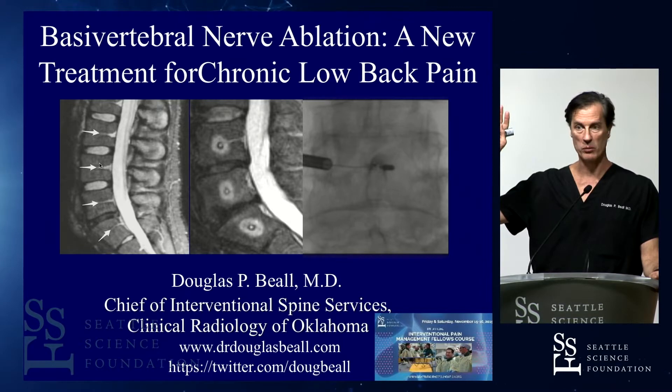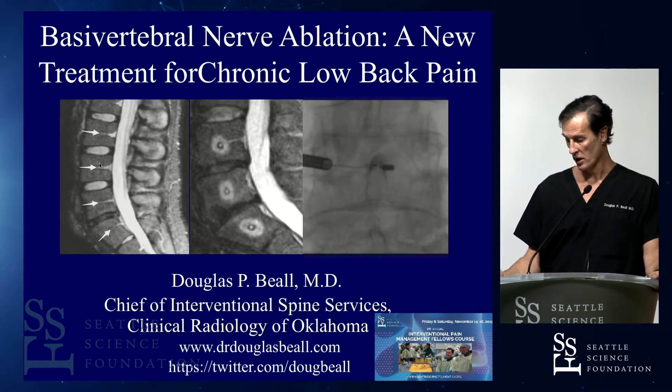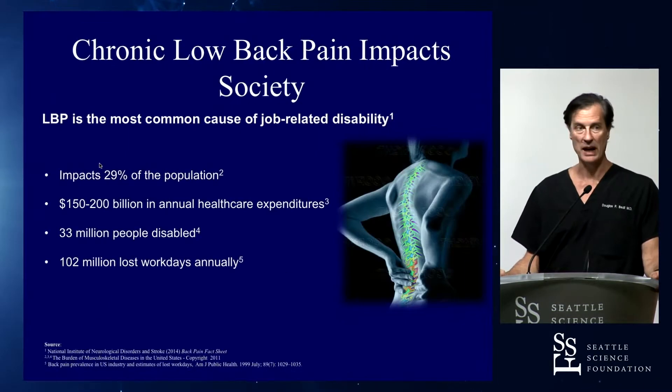Can I have a show of hands — how many people are doing basal vertebral nerve ablation? Last year we did about 52 of these cases. The indication is for discogenic back pain — vertebrogenic back pain, to be specific.